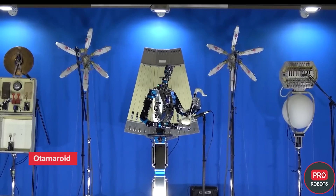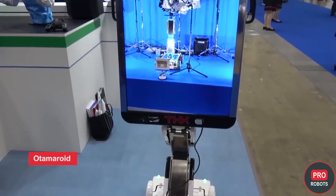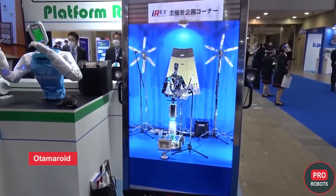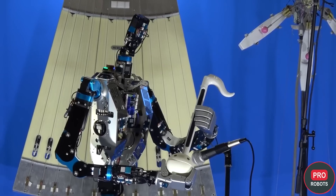A highlight at the show was the robot musician Otomaroid, developed in collaboration with Maiwa Denke. It was playing very unusual — for the European ear — music on an equally unusual instrument.